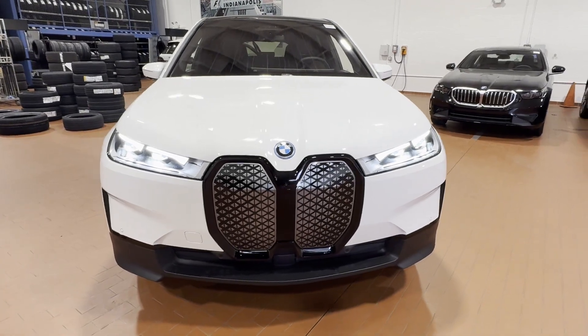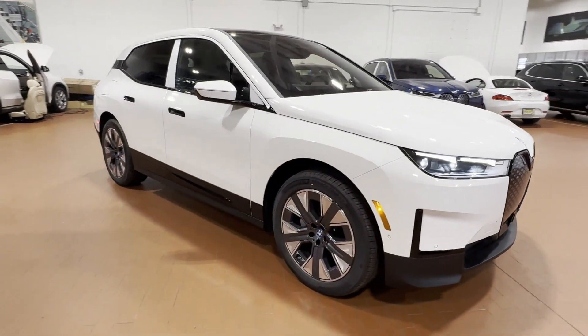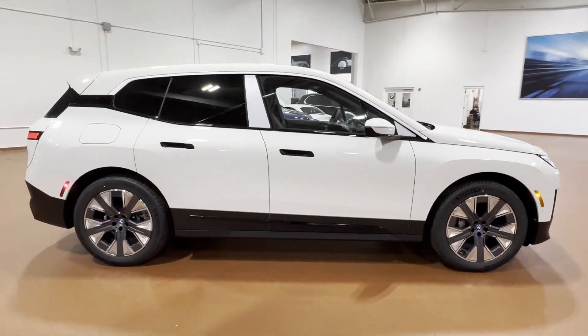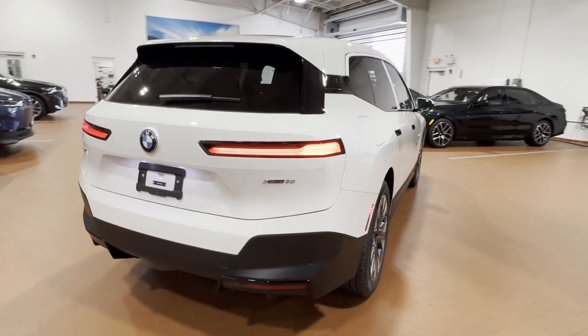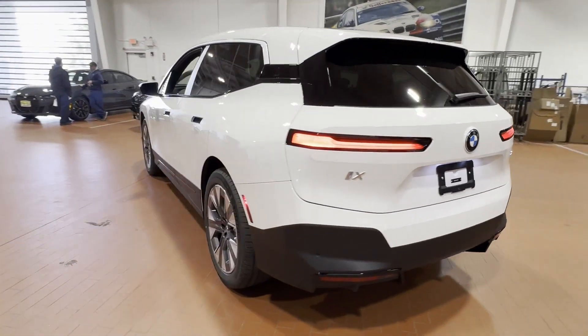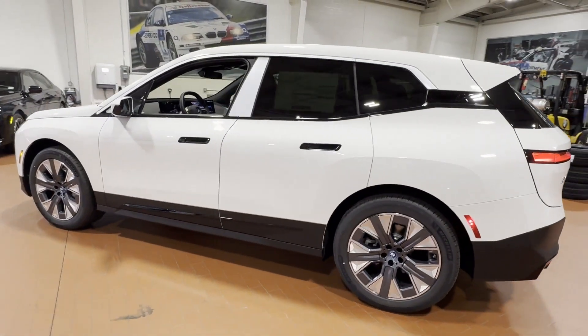2024 BMW iX. You'll love this long list of impressive amenities, which include the following: tinted windows, engine immobilizer, universal garage door opener, heated front seats, tire pressure monitor, rear reading light, trip monitor, rear window defogger, front reading light, trunk emergency release.